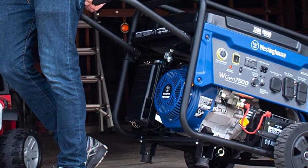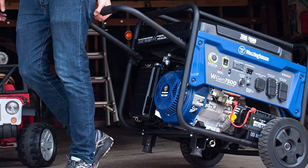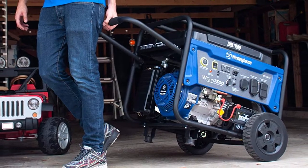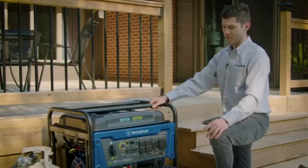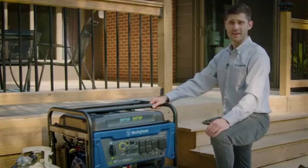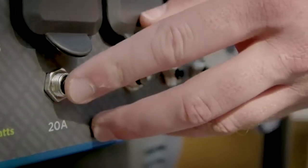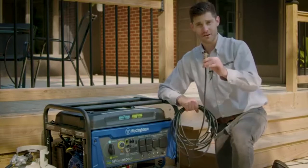It weighs 192 pounds. It's relatively quiet when you compare it to the other ones. It can run constantly for up to 16 hours at 25% load, so you won't have to worry about running out of power in the middle of a big day. All of this comes with a 3-year warranty and tech support for life, which is extremely convenient if you have a problem in the middle of a working day.